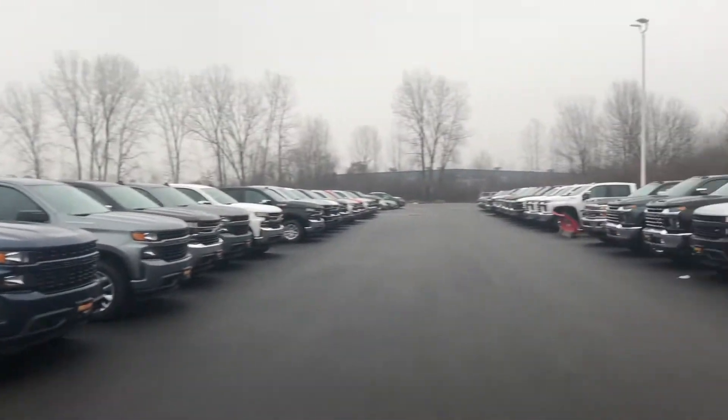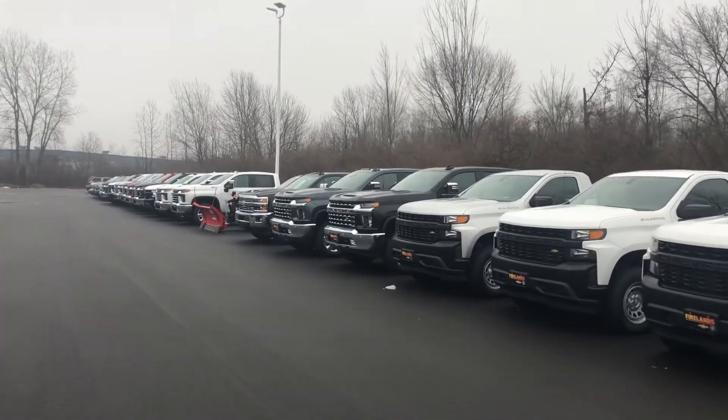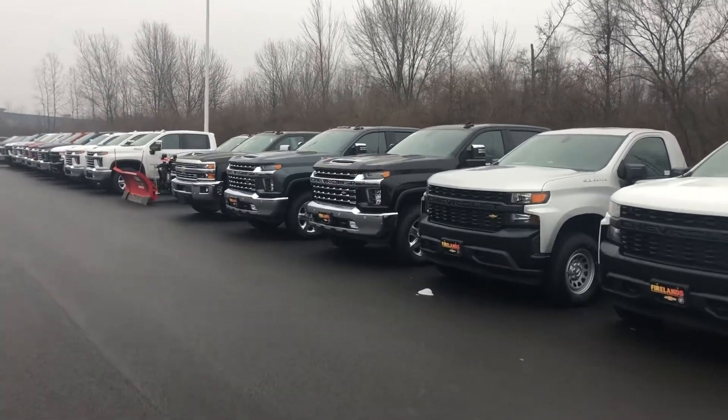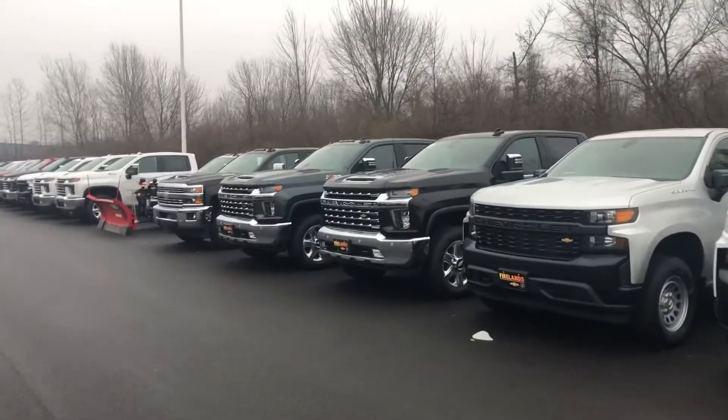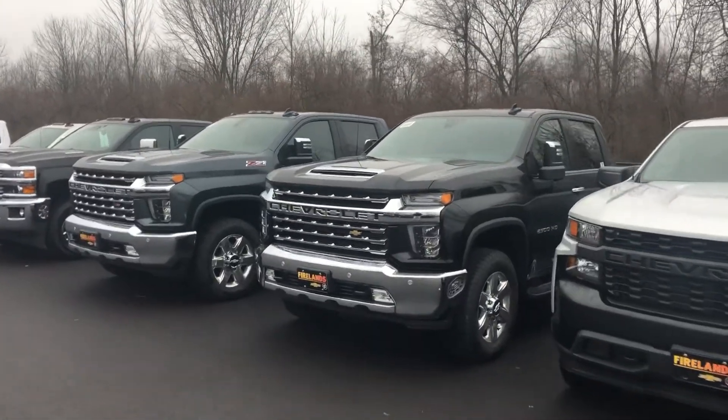I want to thank you for your interest in the all-new 2020 HD Silverado. The HD Silverado has been completely redesigned for 2020. It is on a bigger, heavier, stronger frame. It has bigger cabs and bigger bed lengths.